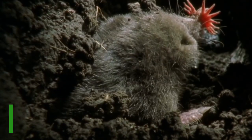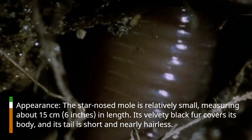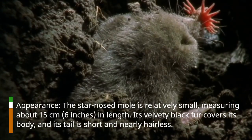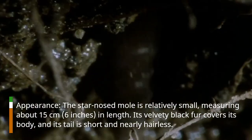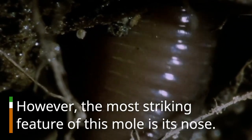Appearance. The Star-Nosed Mole is relatively small, measuring about 15 cm, or 6 inches, in length. Its velvety black fur covers its body, and its tail is short and nearly hairless. However, the most striking feature of this mole is its nose.